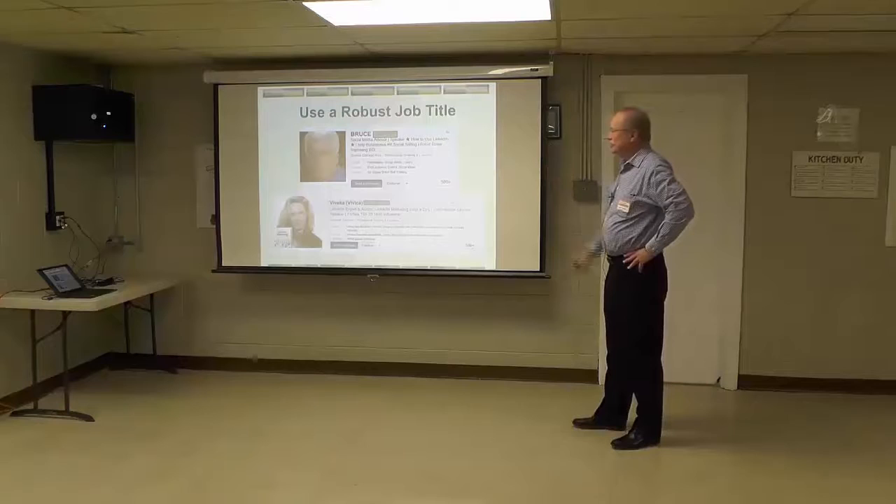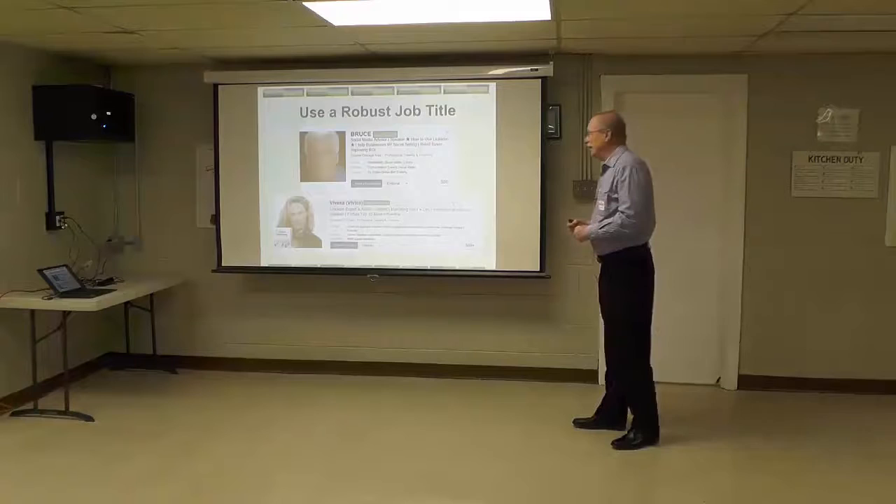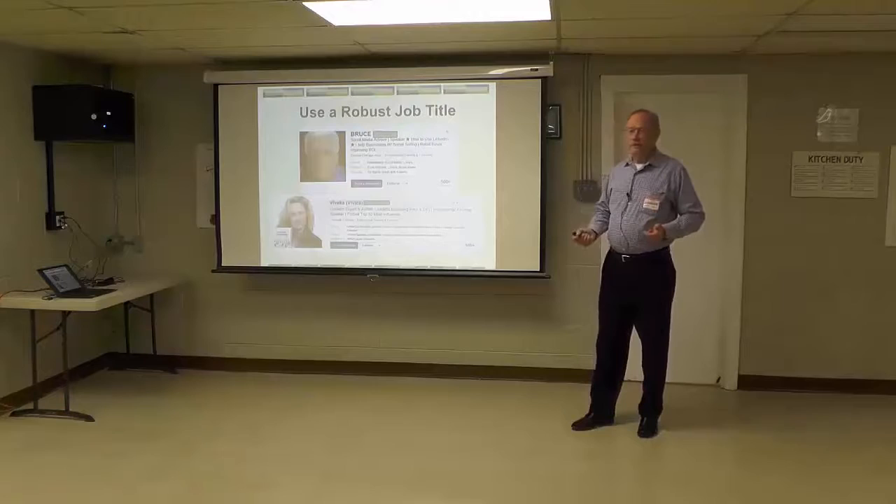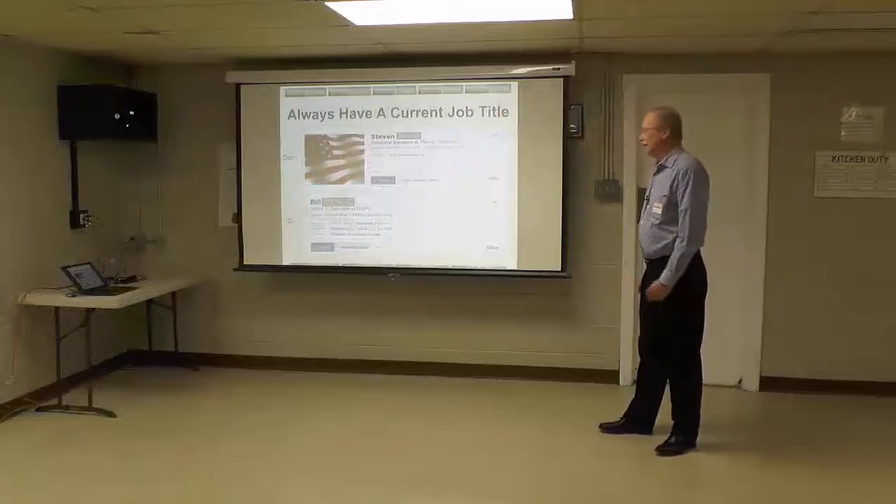Bruce has 'social media advisor, speaker, how to use LinkedIn, I help businesses with social selling.' And his real job: retail buyer improving ROI for Lowe's, formerly from Home Depot. You want something that really grabs the attention of the recruiter, and you have 120 characters to do that.